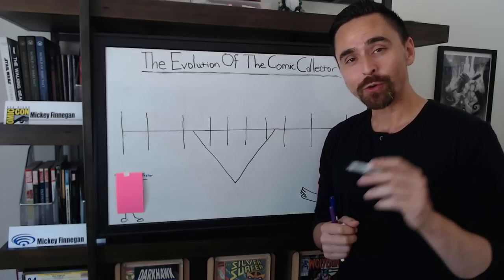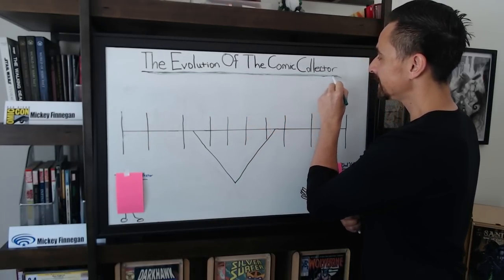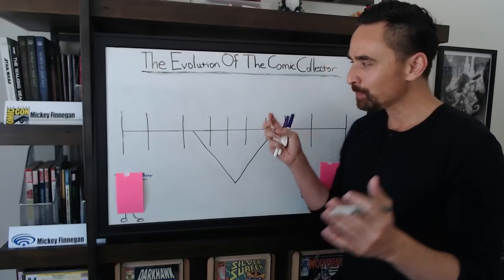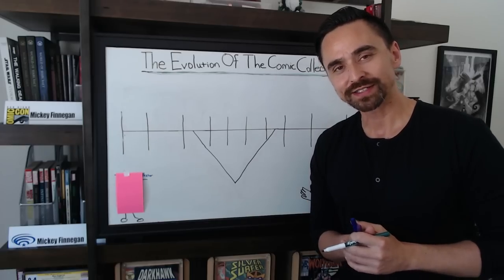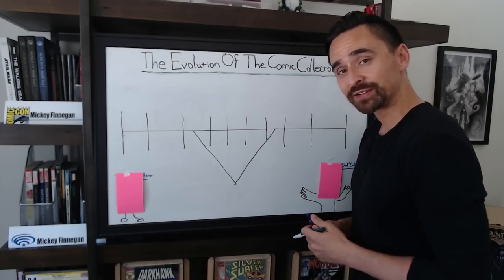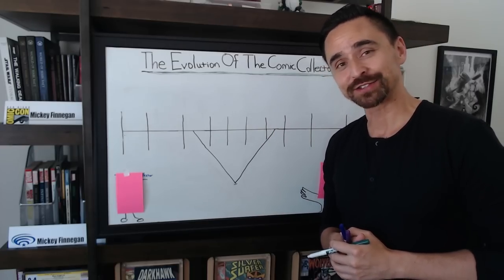Whether you are a new comic book collector or a veteran comic book collector, this is still going to be a video for you. I have my crystal ball that can show you the evolution of the comic book collector. There is an evolutionary path for every comic book collector out there, and in this video I'm going to talk about it and show you guys today.